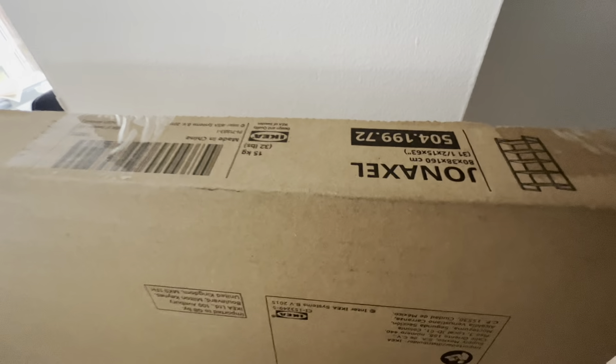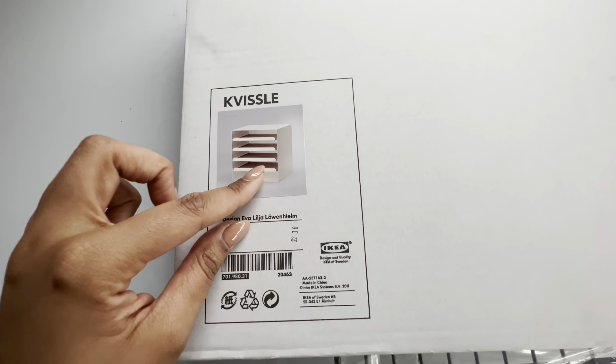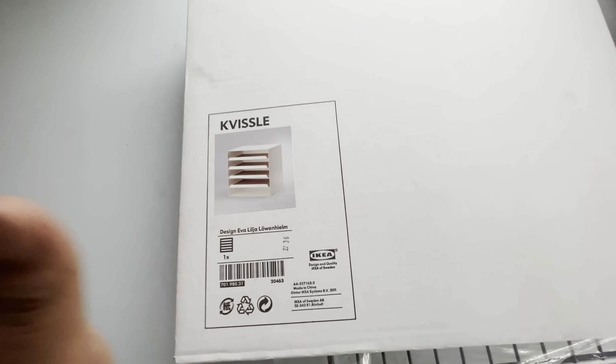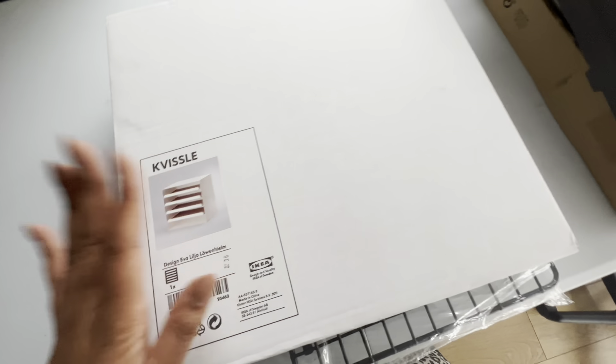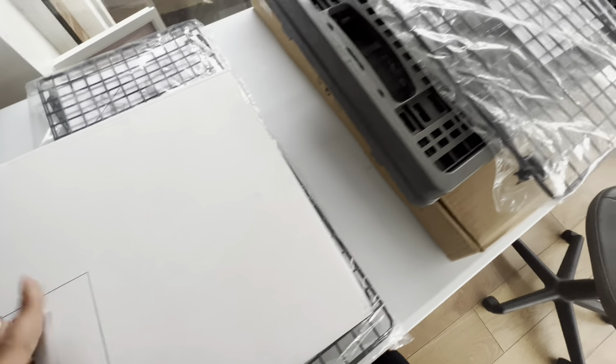Then I bought this bookcase called the Gnedby — that's going to go next to my table. And the last thing I got is this paper drawer unit so I can put all my laminate and different papers in there, label it, and keep everything neat and tidy. And I think that is everything.